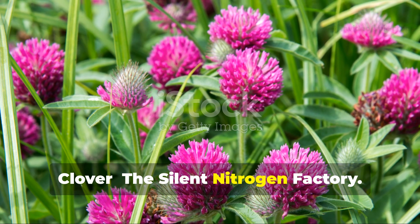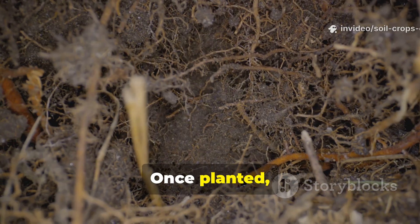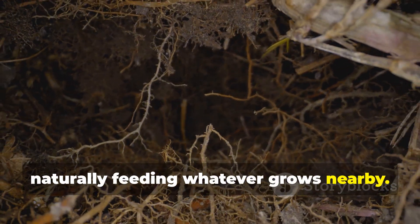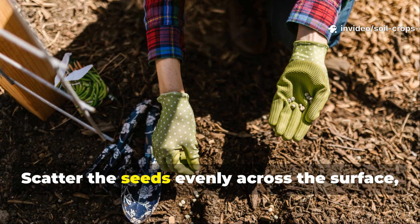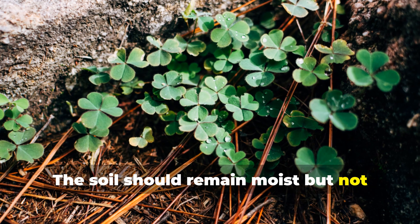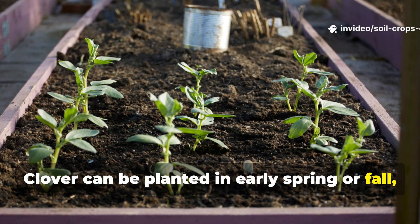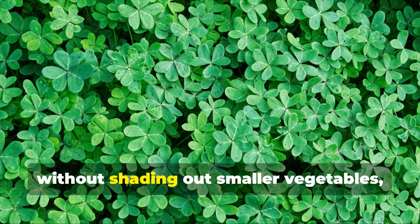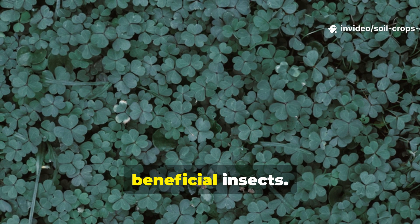Clover — the silent nitrogen factory. White and red clover are exceptional at quietly enriching your soil. Once planted, clover fixes nitrogen directly from the air and deposits it into the soil, naturally feeding whatever grows nearby. Sow 1 ounce of clover seed for every 10 square feet of soil. Scatter the seeds evenly across the surface, lightly cover them with soil, and water gently. The soil should remain moist but not soggy for the first 10 days until seedlings emerge. Clover can be planted in early spring or fall, either in empty beds or between rows of established crops. Its low-growth habit allows it to coexist without shading out smaller vegetables, and over time its dense root system improves soil structure while attracting earthworms and beneficial insects.